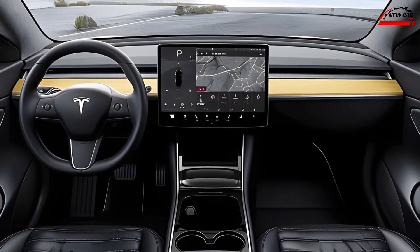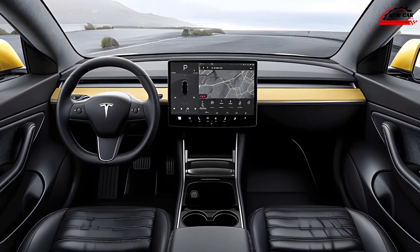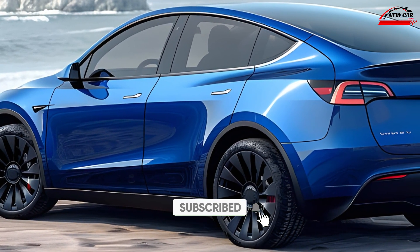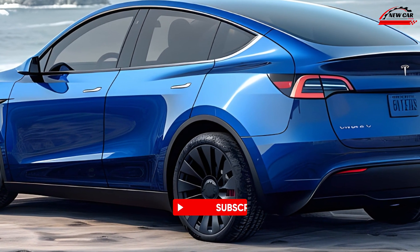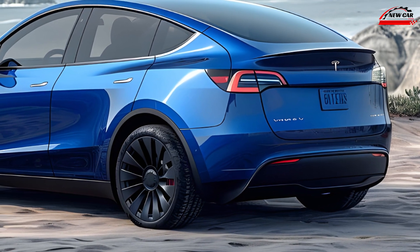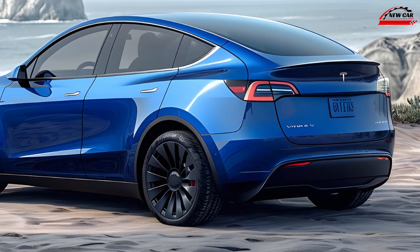Performance and range. The 2025 Model Y continues to impress with its exceptional performance. The dual-motor all-wheel drive system delivers instant torque, providing exhilarating acceleration and confident handling.